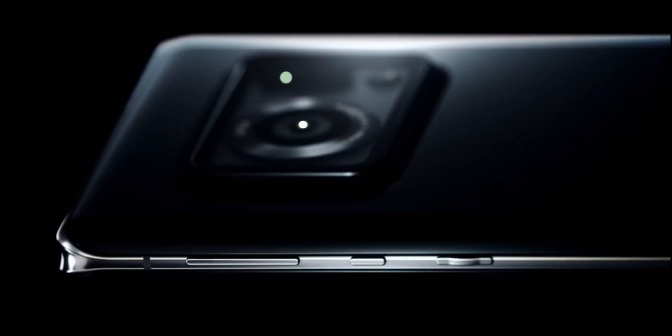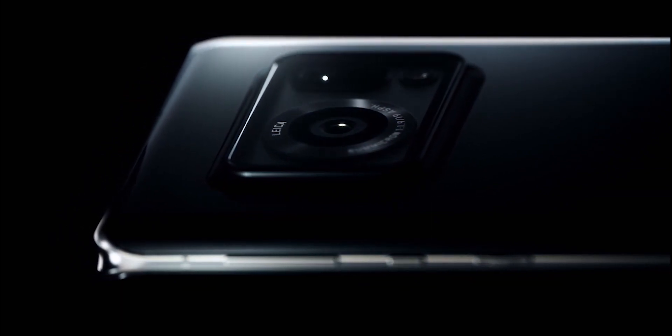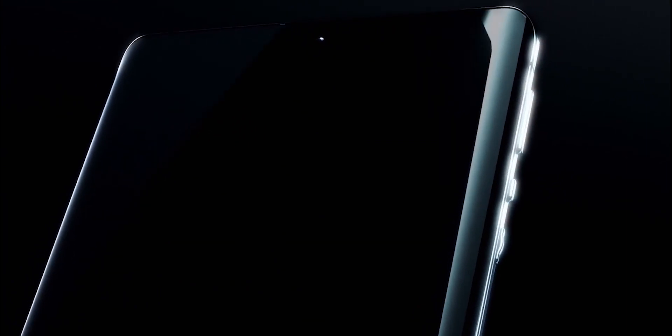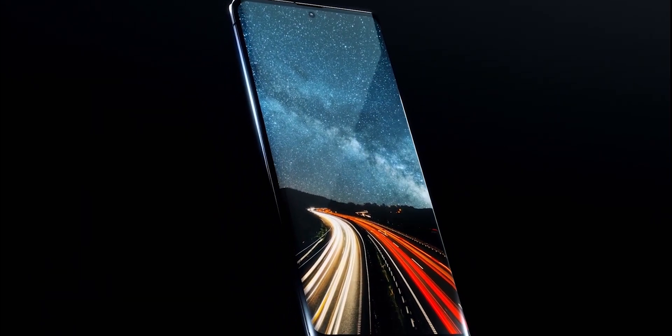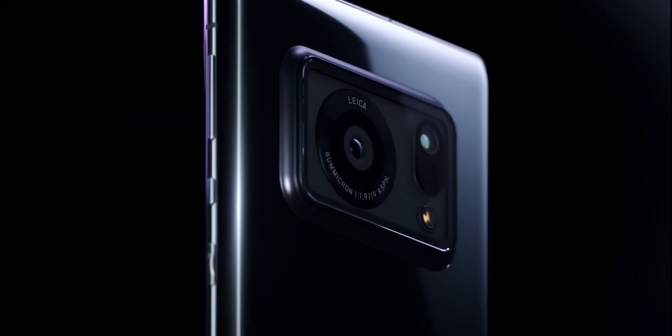Stay tuned for pricing and availability updates. The Aquos R6 is looking to break a lot of records, featuring exciting new technology and once again leading the charge for new smartphone flagship trends. Let me know what you guys think in the comments section — until then, see you later.